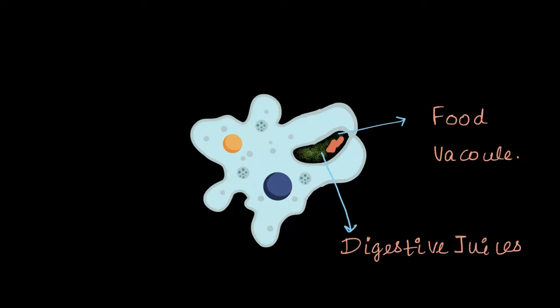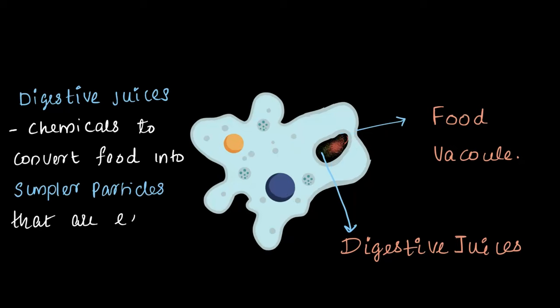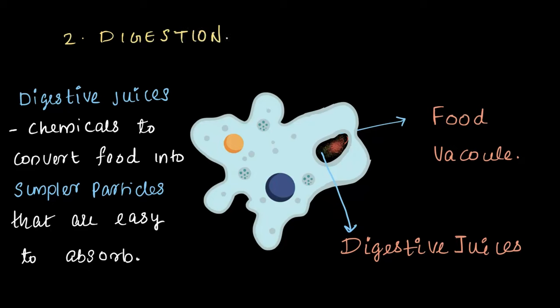Now that the amoeba has captured the food particle with the help of pseudopodia, it traps the food and seals it inside a tiny bubble called a food vacuole. This is where the magic happens — amoeba releases digestive juices into the vacuole. Digestive juices are special chemicals that break down the food into simpler particles, making it easier for the amoeba to absorb. This process, called digestion, is all about breaking down food into tiny particles that are easy for amoeba to absorb.